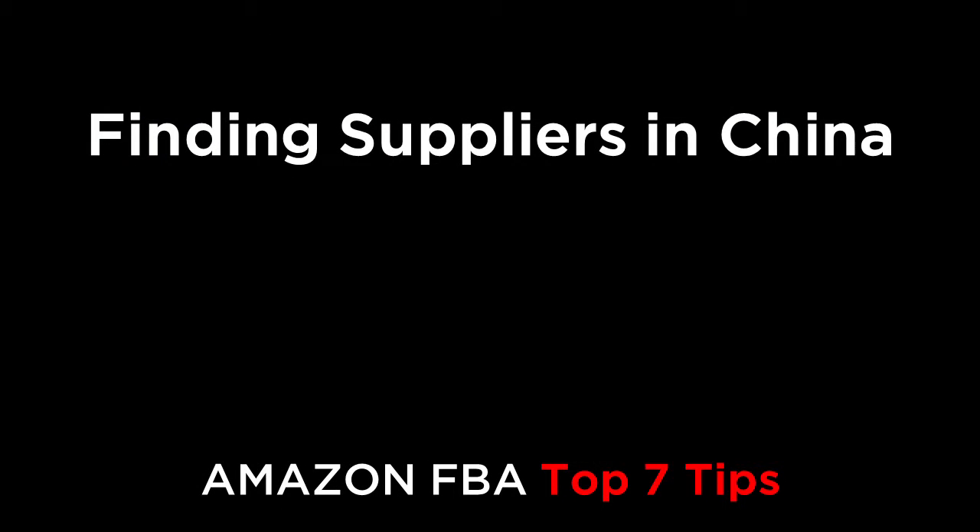Hi everybody. In this episode, we're going to cover the top seven tips for finding suppliers in China.